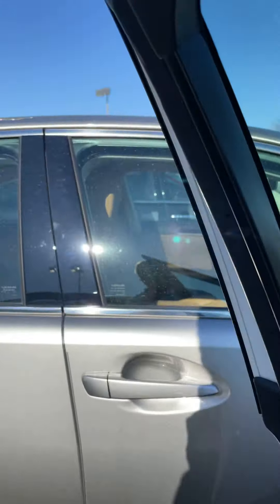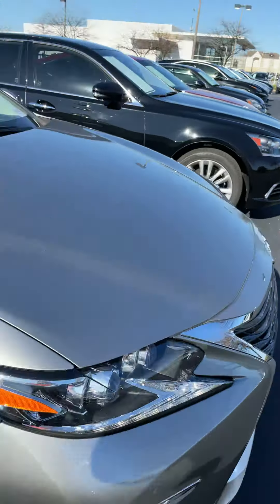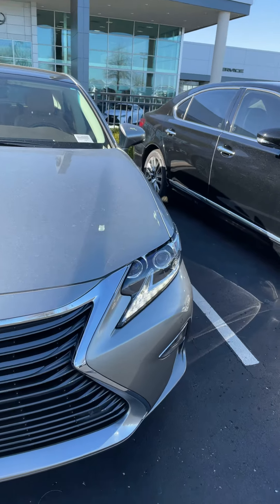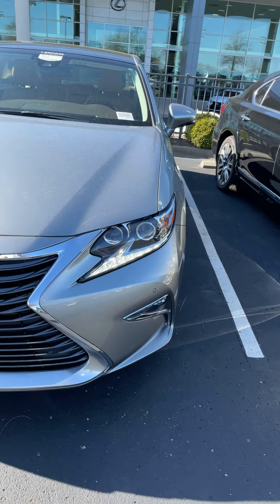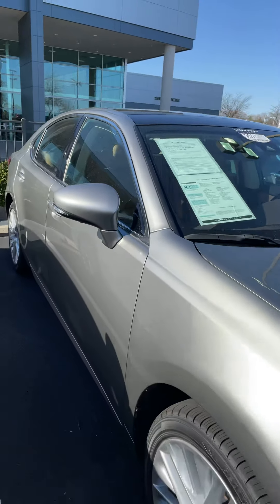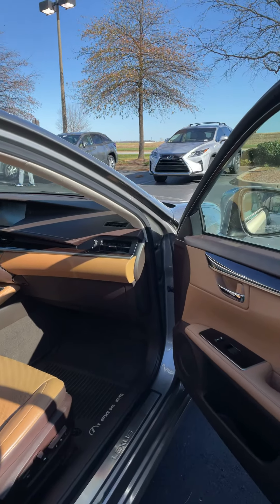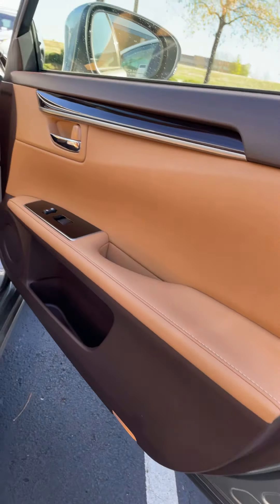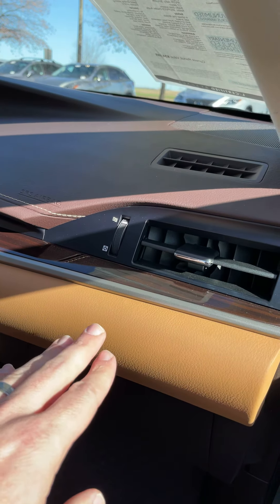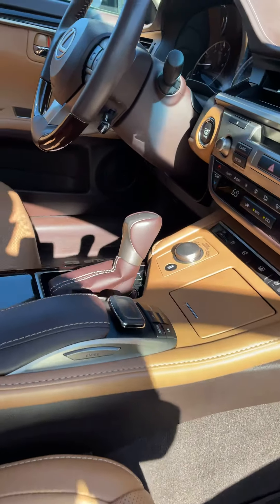Now coming over to the silver car, more of the same with this one. It's also a certified pre-owned vehicle — these cars are put through the ringer and have to be in extremely good condition. Lexus is very particular about them. This one is the Atomic Silver and as I said before it has the Flaxen interior, which is a beautiful but rare color combination. You'll notice the dark brown dash with the Flaxen interior.